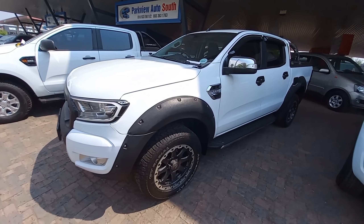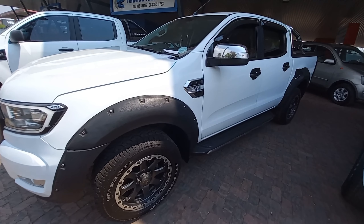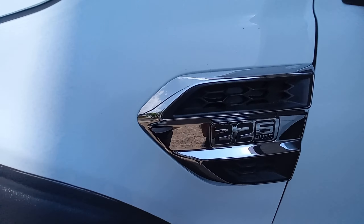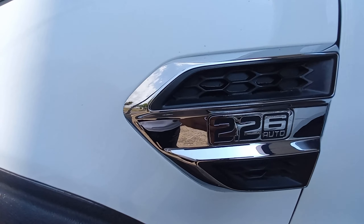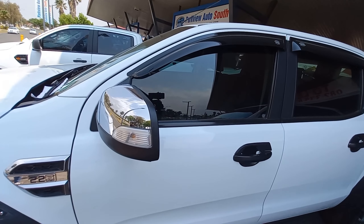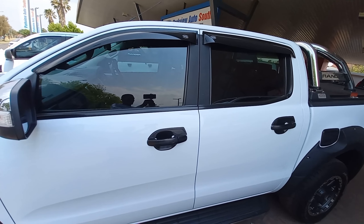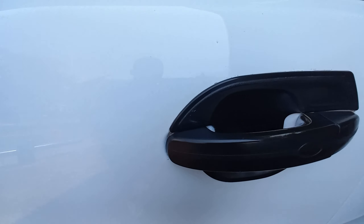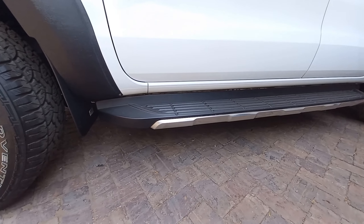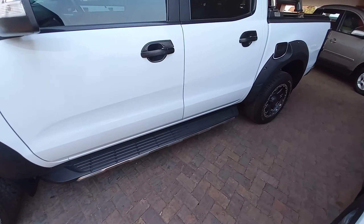Moving along the passenger side, I love the black trim over the wheels. You can see the 2.26 auto badge because this car is a six-speed automatic. Beautiful shiny mirrors with integrated turn signals. I love the black finish around the windows and the plastic trim on top. Beautiful finish on the door handles, and down here we have a side step for shorter people when they're trying to climb into the pickup truck.